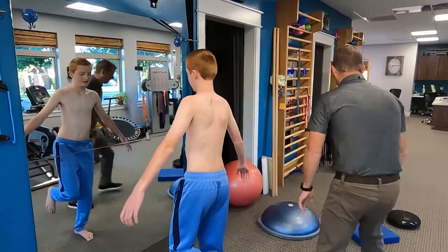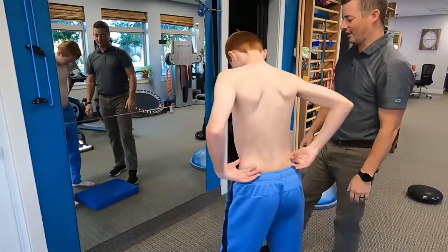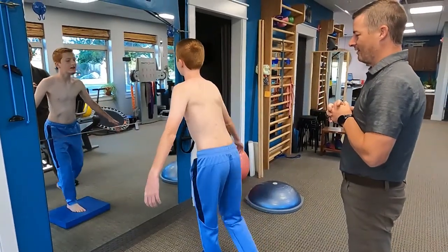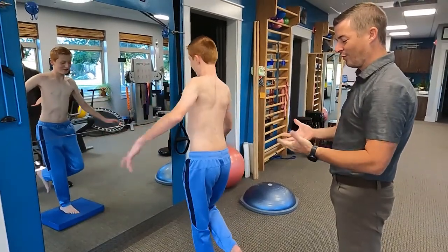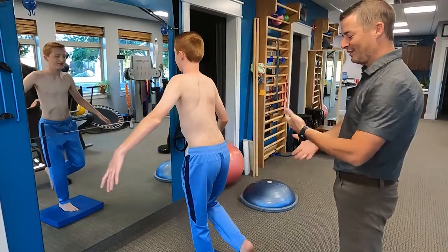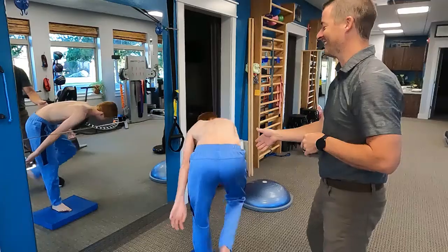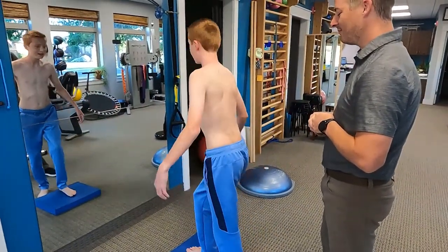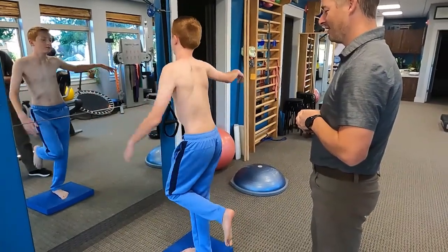Now that you're a pro at that, we're going to have you do that same thing standing on the foam. Let's see how far we can get with this balance stuff. Standing on one leg — now that we put foam underneath him, his foot can't sense what's going on as well, and so he has to make some corrections. Stand on your right side. Still a little less stable.